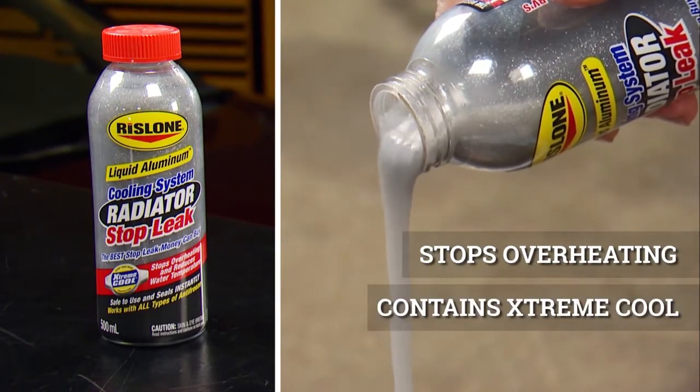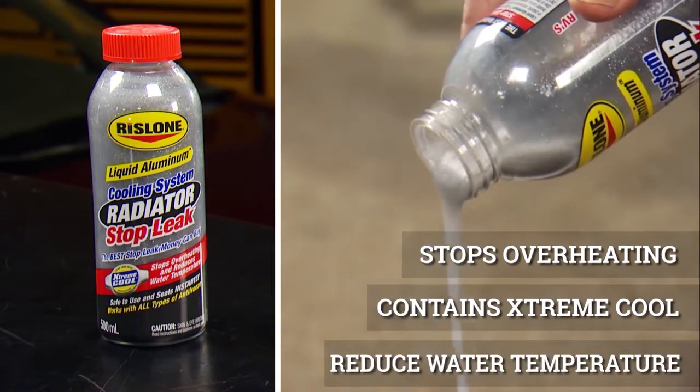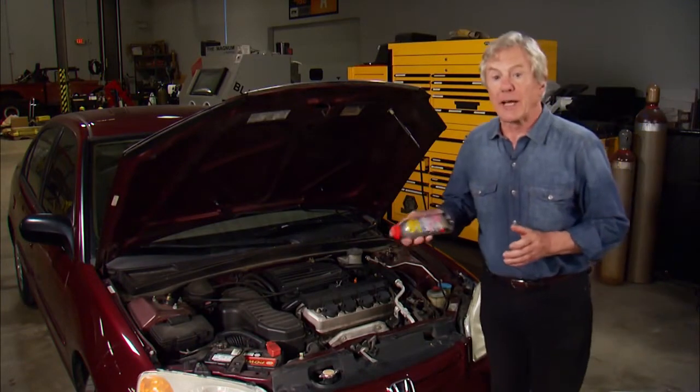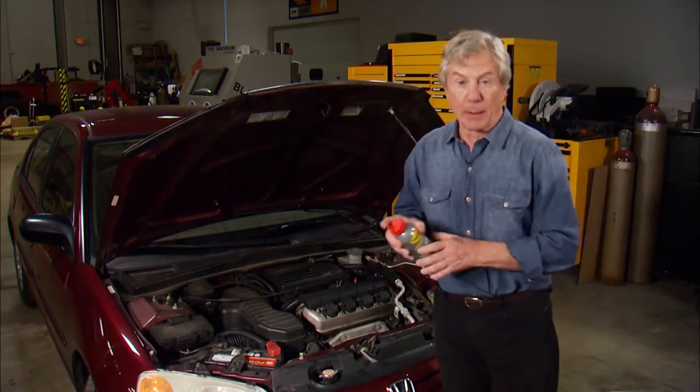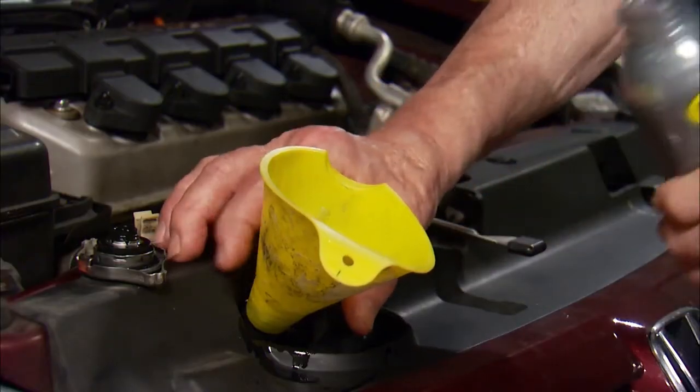It also contains Extreme Cool, a heat transfer agent to stop overheating and reduce water temperature. Once inside the radiator, each of these formulas is activated by heat, eliminating porosity leaks, holes, and cracks.